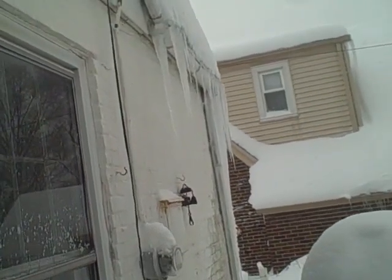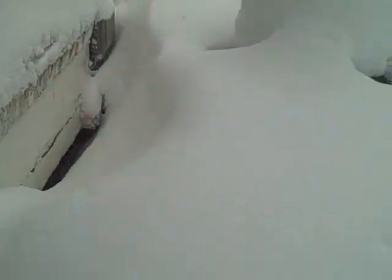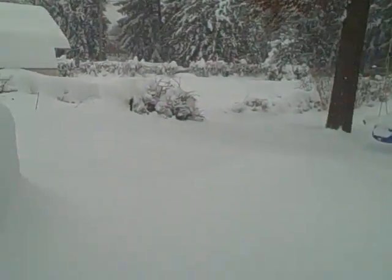Oh, we got some icicles, so I have to bring one of those in. That's the backyard of the Blizzard of 2010.